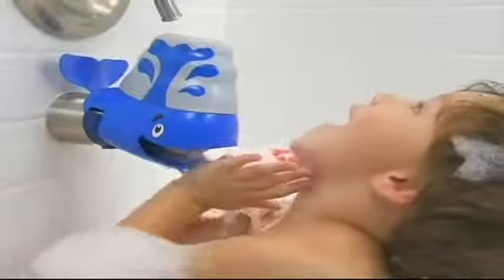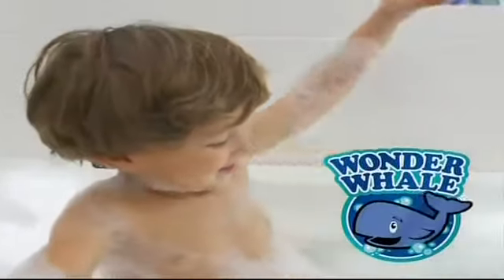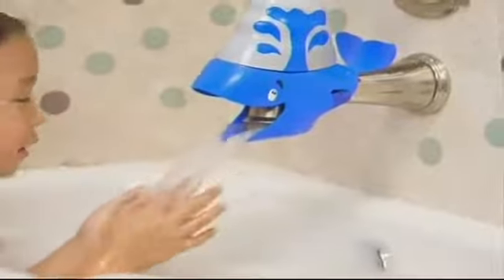The water comes out from his really big mouth. Splish, splash. He's swell. He's the Wonder Whale! Wonder Whale. It's Wonder Whale, the bath time spout cover that turns bath time into bump-free, tear-free fun time.